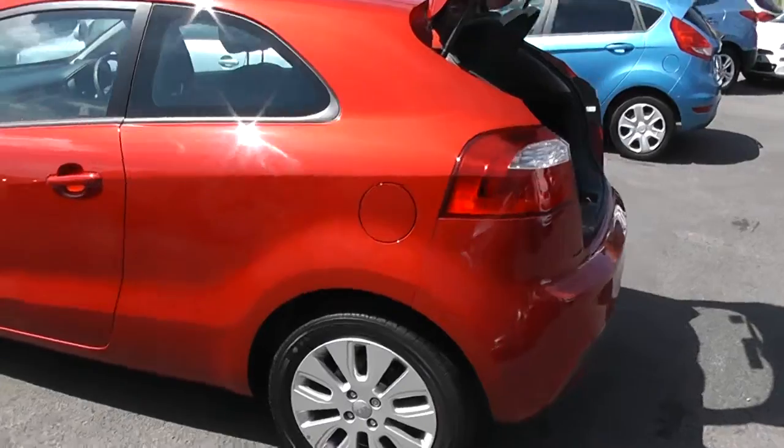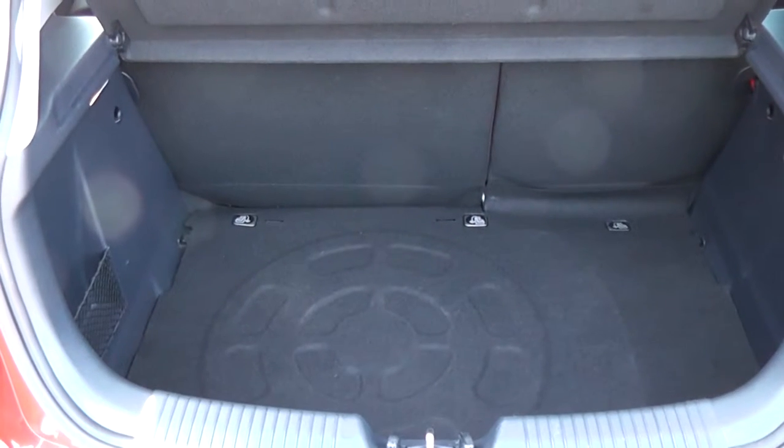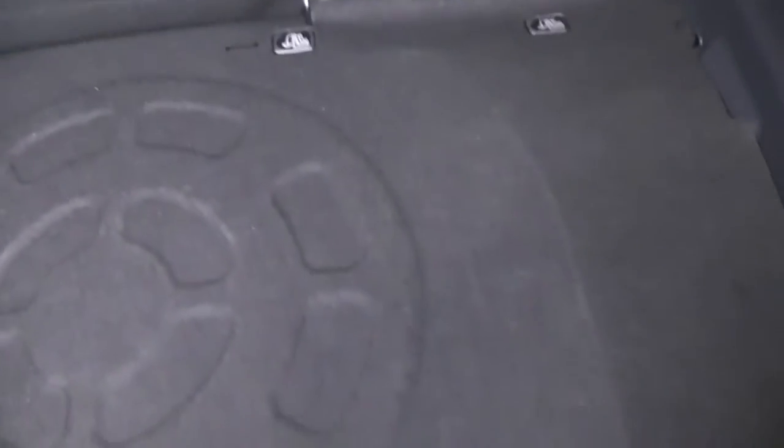Moving around to the boot, the car features a nice spacious boot. It also has a 60-40 split in the rear seats, in case you need to put those down and make any additional space. It also features a puncture repair kit.